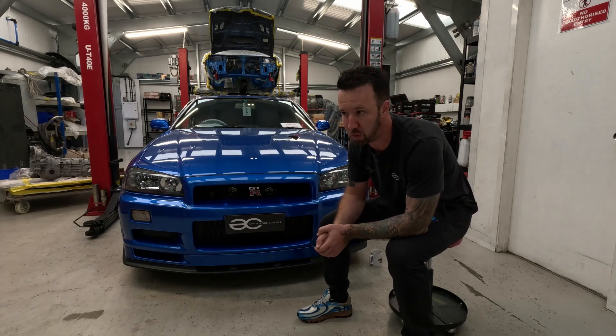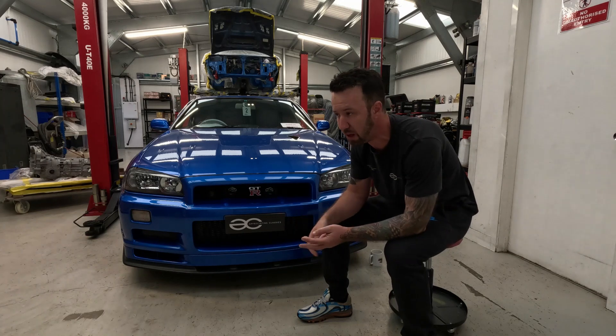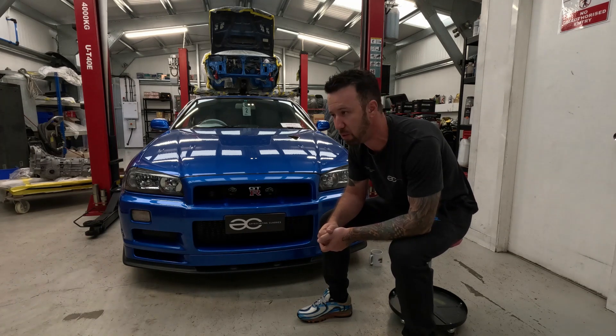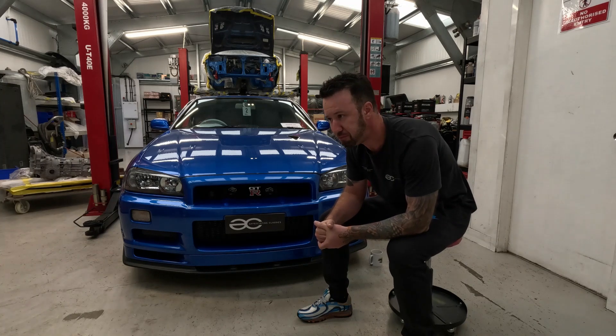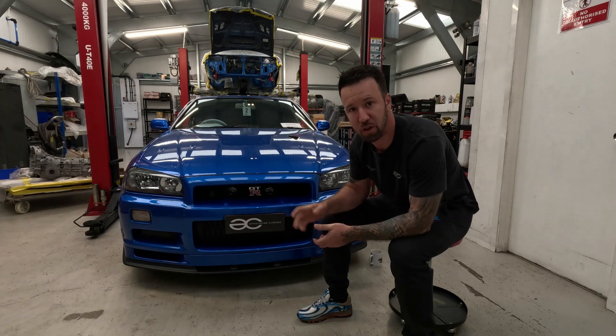We've got some other stuff that we'll bring fairly quickly to the channel and see what you guys think. You'll also get to meet the guys in the workshop - Paul, Steve and Gav. They're all really enthusiastic about the type of work we do. Hopefully you'll enjoy it, and this brings a bit of a change to our YouTube channel. Let's see where it takes us. So without further ado, I'll show you around the R34.